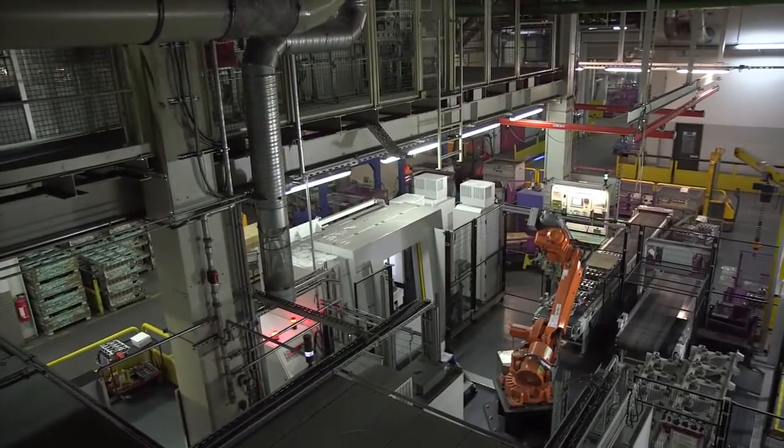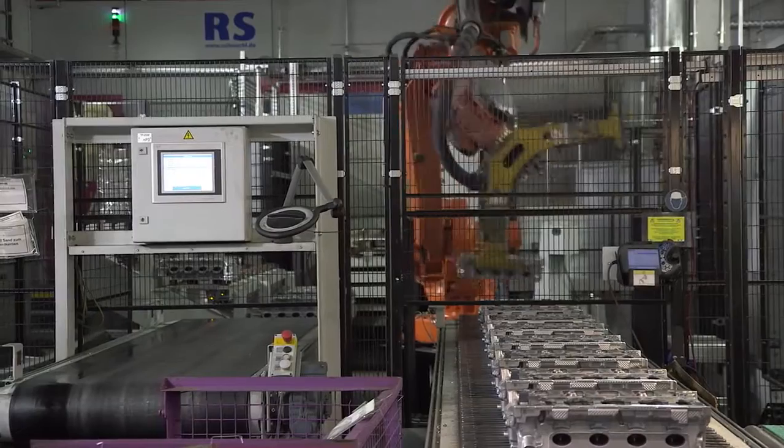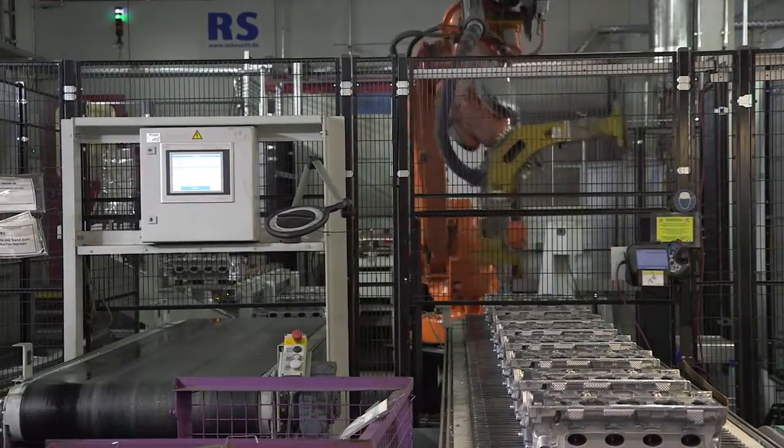BMW is facing this very problem with the manufacture of cylinder heads at their production facility in Landshut. We developed the Volumax to make computed tomography available in production.